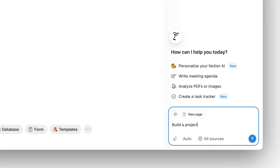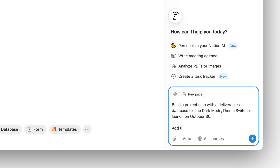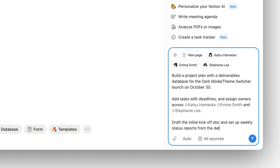Whether you're building a brand new database or improving one you already have, agents can help. If you're starting from scratch, just share your goals and they'll take care of the setup, adding the right properties, views, templates, and even relations. For example, you could ask it to build a project plan with a deliverables database, add tasks with deadlines, assign owners, draft the first version of the kickoff doc, and set up weekly status reports from the database.